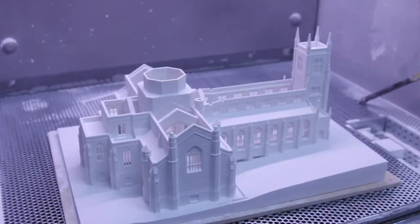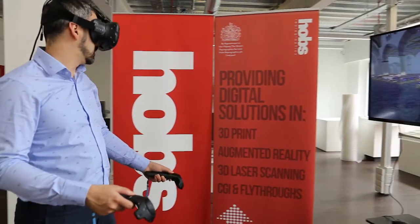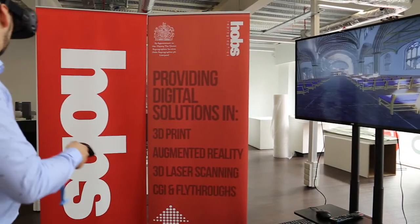This 3D model can then be used for a wide range of uses such as floor plans, survey and validation needs, a VR experience, and a physical scale model. All of this has been possible by using one technician to create one 3D model.